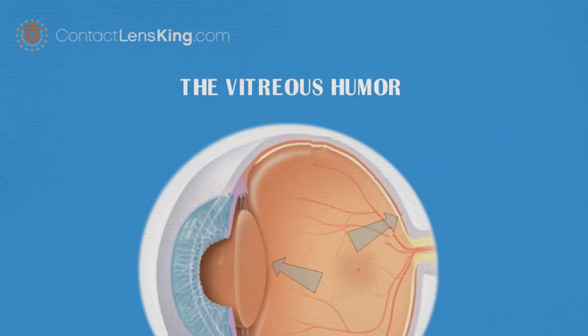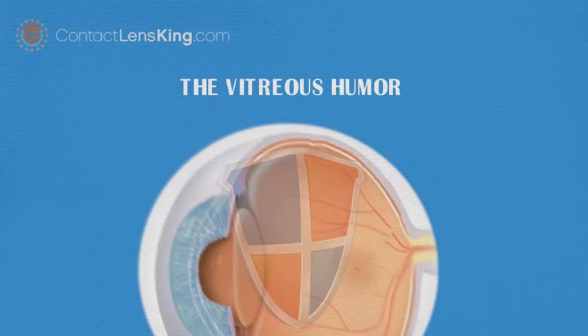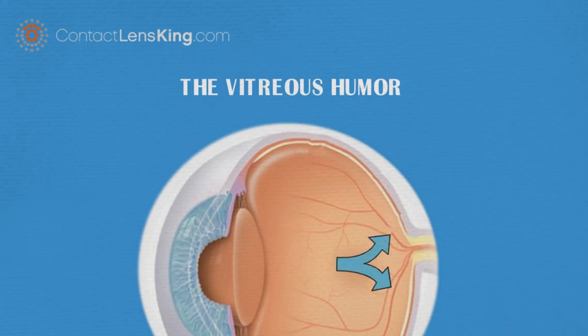The vitreous performs vital roles such as protecting the eye, maintaining the eye's shape, and providing the necessary pressure to keep the retina in place.